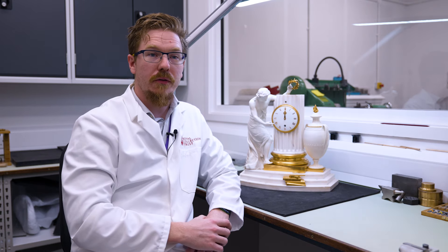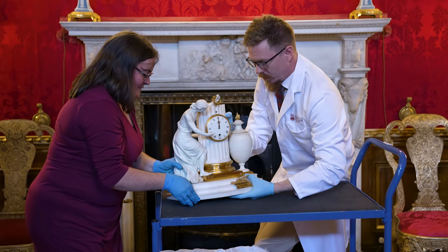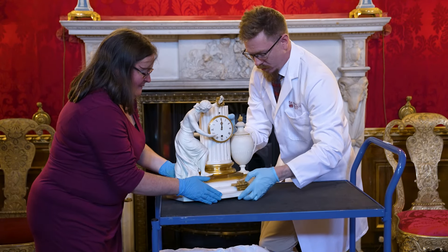We would like to service our mechanical clocks every 7 to 10 years. This clock had been happily ticking for the past 10, so it was due for its service.